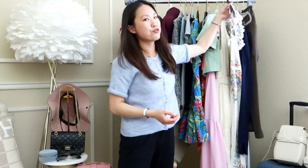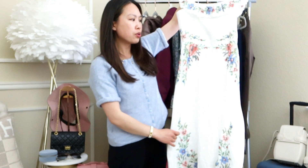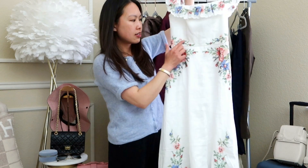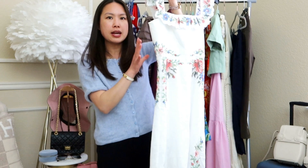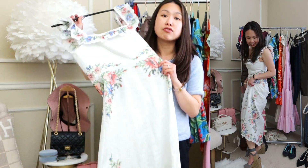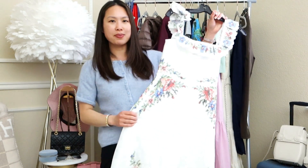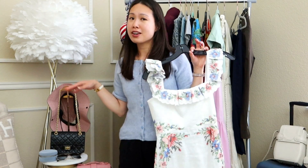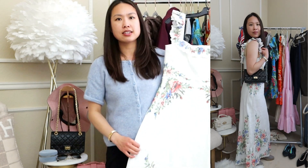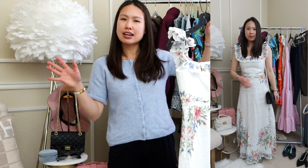I also brought something more dressy for a nice dinner — this Zimmermann dress. Zimmermann might actually be my favorite dress brand. It's a beautiful white linen dress with gorgeous embroidery throughout, very nicely spaced to give a flattering silhouette. For summertime we must bring something white! This will pair very nicely with my Chanel bag, and I'll probably wear it with my Castaña wedges since it's a little longer and I'm only 5'1.